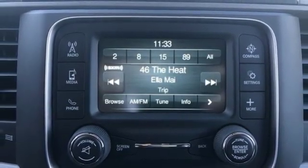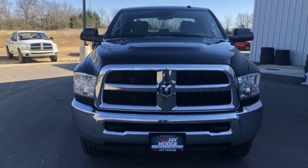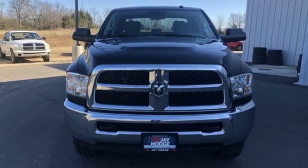Ram gets the job done. If you've been waiting for the perfect time for a test drive, the time is now. Experience it today.